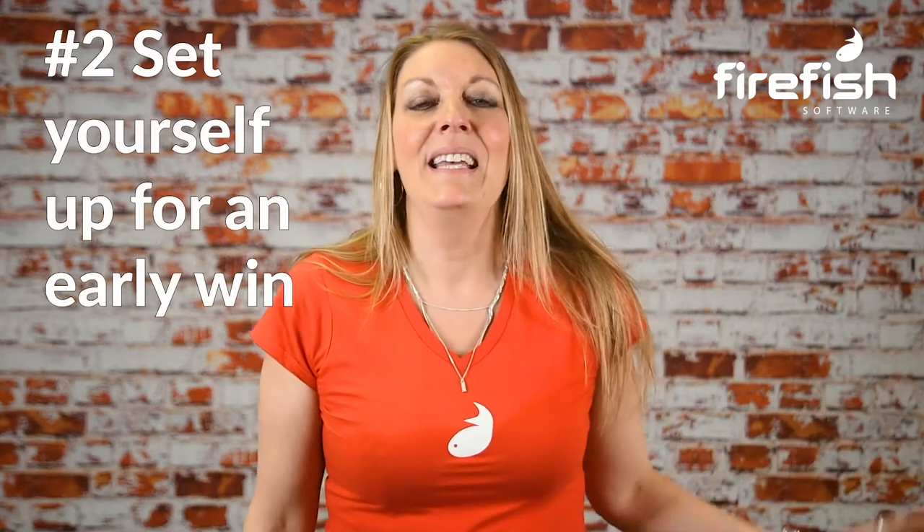Number two: set yourself up for an early win. For your first video, focus on a topic you're really confident in and keep it short and to the point. That way you won't need to memorise lots of information and what you say will come quite naturally.